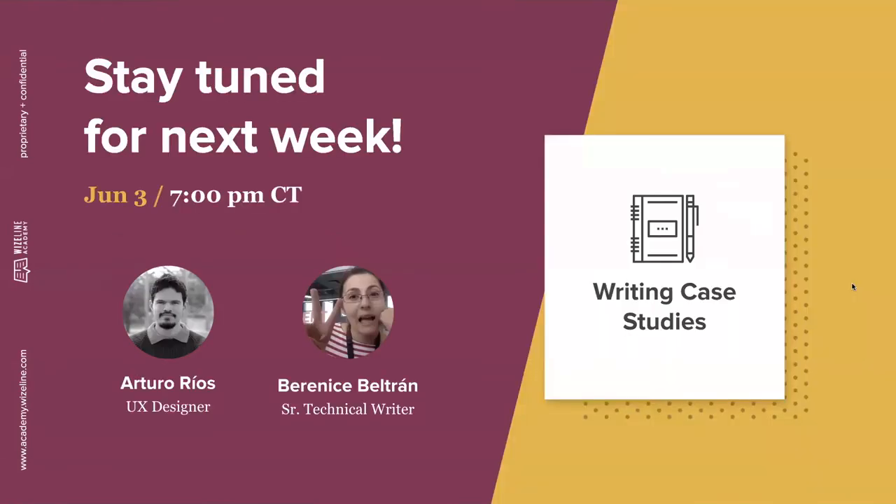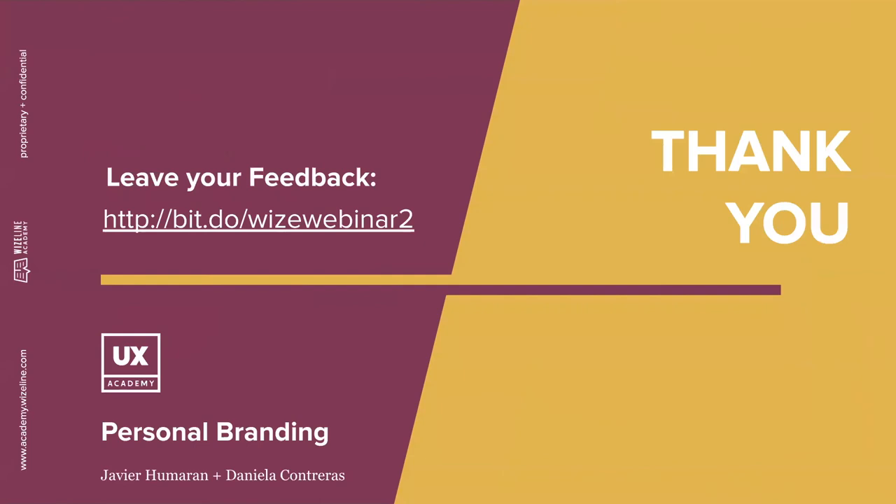Those were all the questions, but you can also reach out through LinkedIn or any other network if you think of something else. Thank you all for asking your questions. We hope you liked this episode. Next week we'll dig deeper into how to write a case study — Arturo and Berenice, who are very talented designers and technical writers, will give you a lot of tips. Stay tuned for next week, June third, 7 PM. Please leave us your feedback via the link, and thank you for joining. We hope this is helpful for you in getting your next great job.